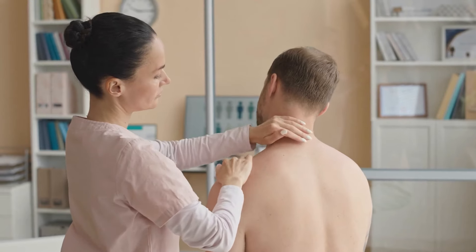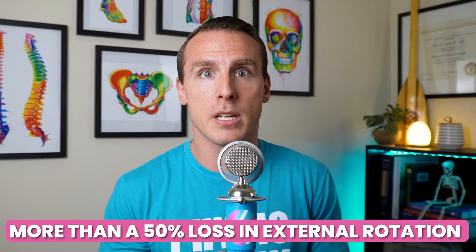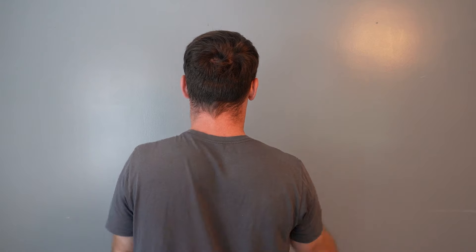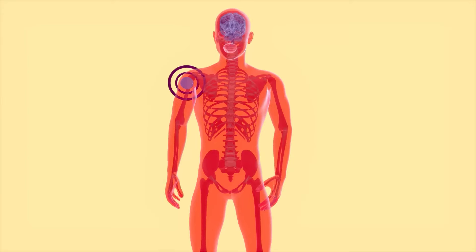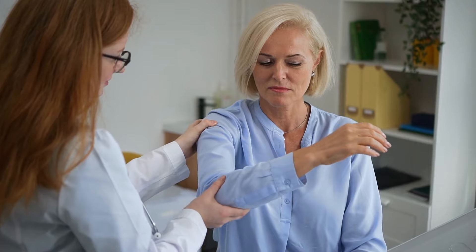An orthopedic physical therapist or doctor will look for specific indicators to diagnose frozen shoulder. One major sign is a noticeable loss of shoulder motion — more than 25% reduction in at least two directions, and more than a 50% loss in external rotation compared to the other arm. Another common sign is the shrug sign, where you shrug your shoulder while trying to lift your arm overhead due to stiffness. X-rays are typically used to rule out other conditions like arthritis, though they won't reveal soft tissue changes like capsule tightening. An MRI can show thickening of the joint capsule, but imaging is often not needed since diagnosis is clear from a medical history and comprehensive physical exam.